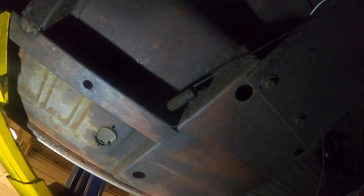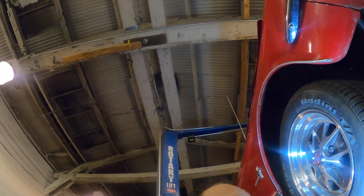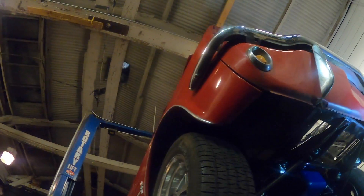For all you people out there, just know that a coupe console and a convertible console are different — they do not interchange, because the contour of the floor is different. So that's what's going on underneath this car, but the front of the car is always important.